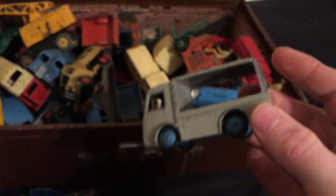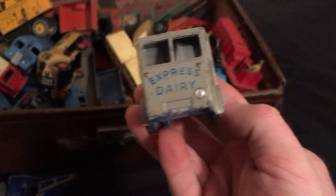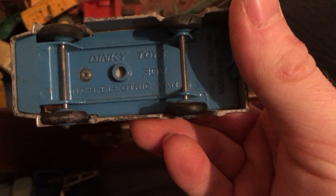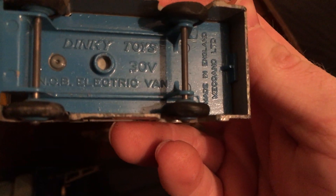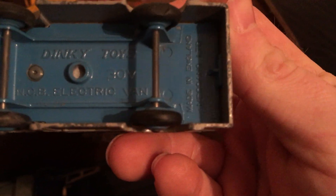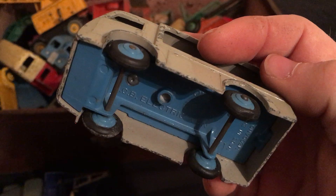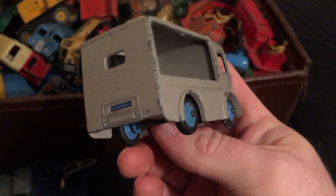Here's another one — looks like a milk float. It's a 30V electric van, Express Dairy. Again it looks like a flat tire, but all in all pretty good shape I would say.